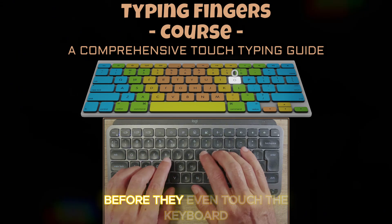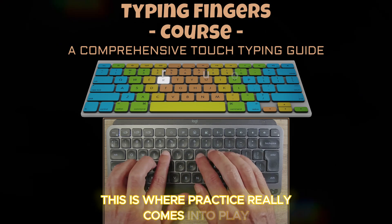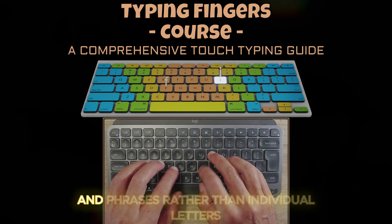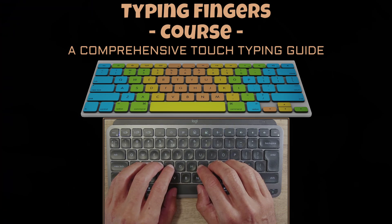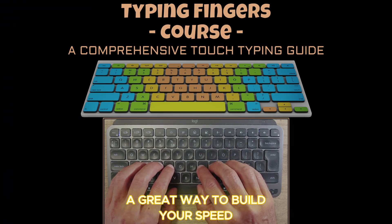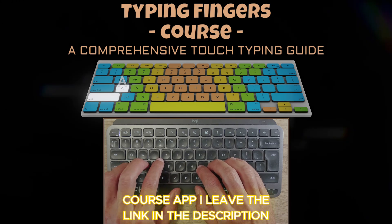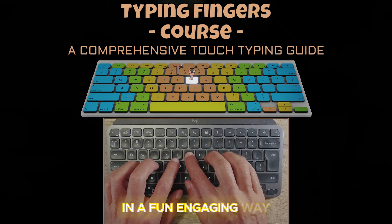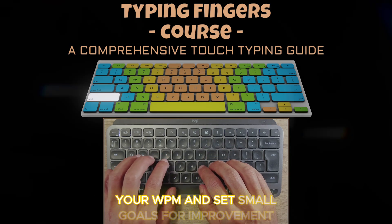This is where practice really comes into play. The more you type, the more you'll find yourself thinking in patterns and phrases rather than individual letters. A great way to build your speed is by using the Typing Fingers course app — I'll leave the link in the description. It is designed to improve both your accuracy and speed in a fun, engaging way. Track your words per minute, your WPM, and set small goals for improvement.